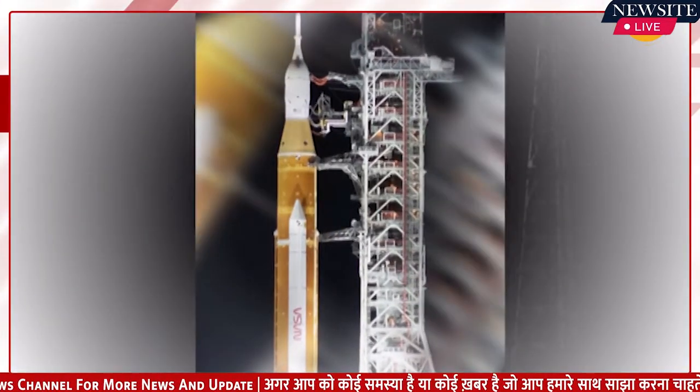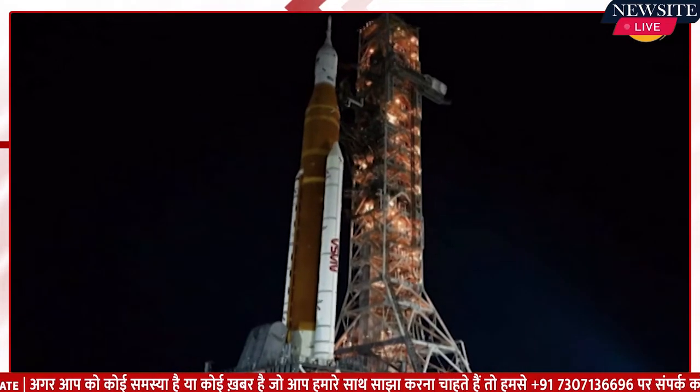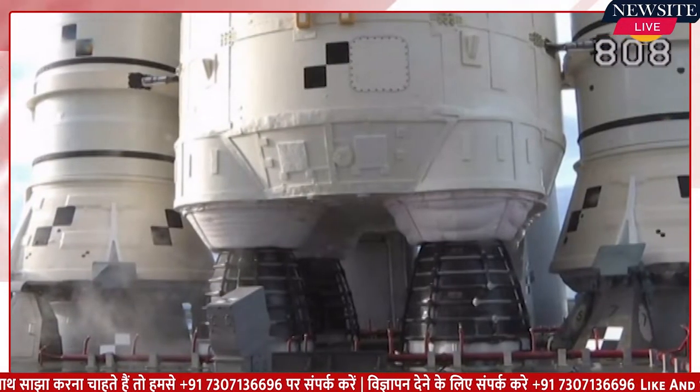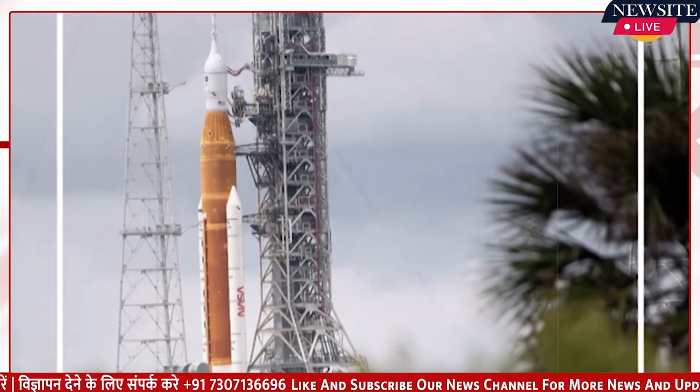NASA successfully conducted a tanking demonstration test for its Artemis 1 mission on September 21, but during the test it once again faced an issue that has been plaguing the mission: a liquid hydrogen leak. The second launch attempt had to be scrubbed because a liquid hydrogen leak appeared multiple times.